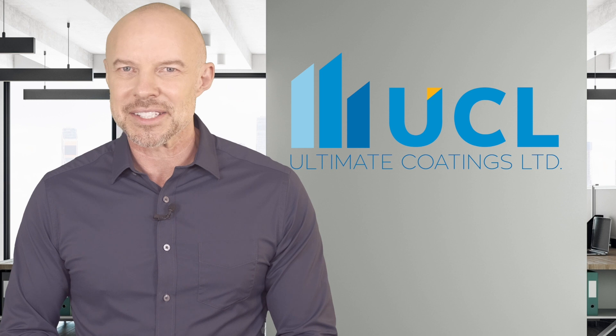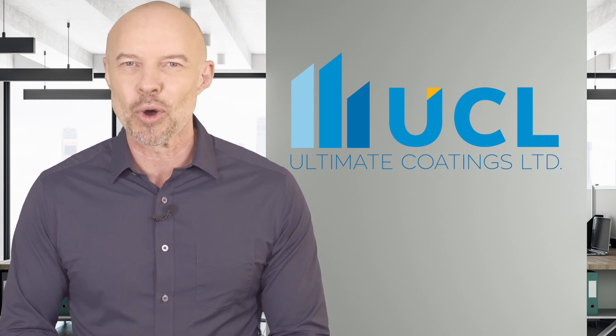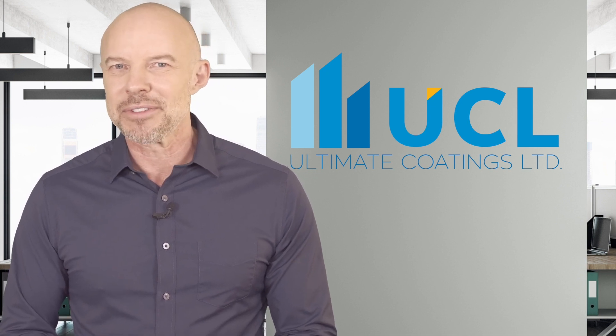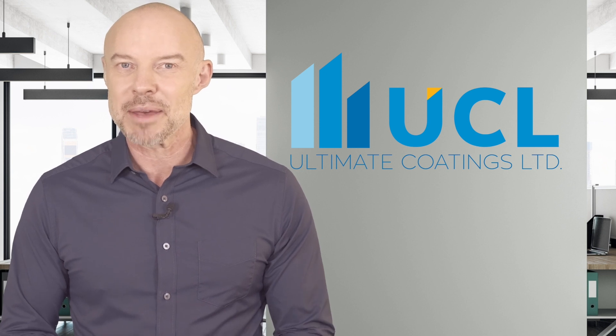Ultimate Coatings are Achilles certified and have years of experience delivering on projects large or small to exacting levels of service and performance. Ultimate Coatings' fully insured, skilled applicators can cover up to 300 square metres per day.